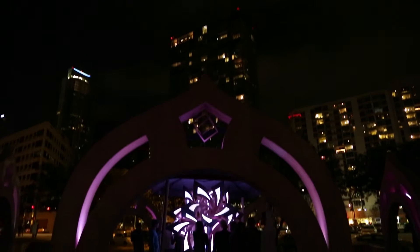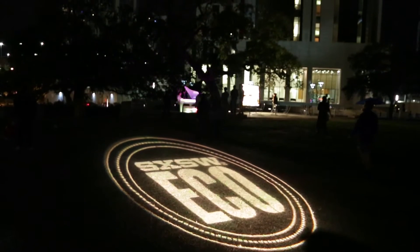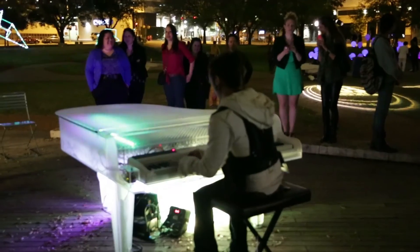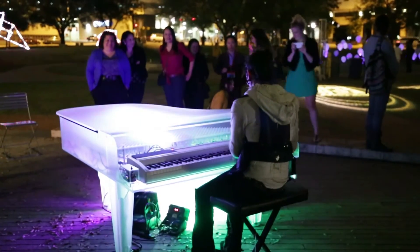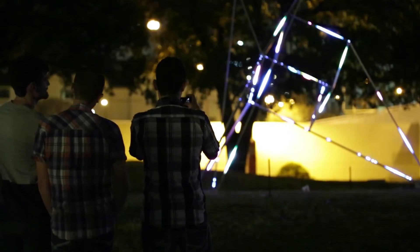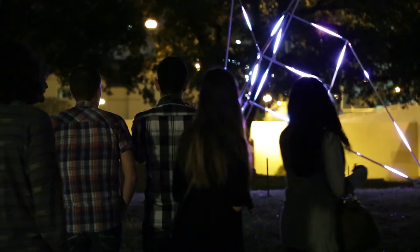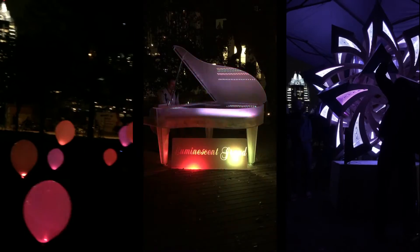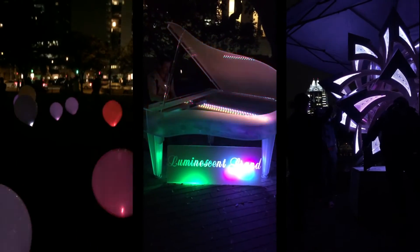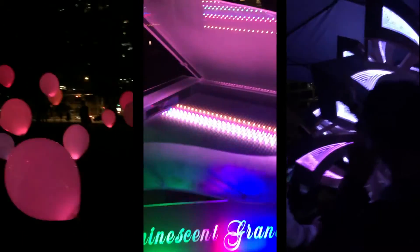These artists are coming in from literally all over the world to activate here. It's through people that we know making introductions and people sending in submissions to us. So it's through a curatorial process that we take into account the size and scope of what the pieces are and how they play together. It's all been very purposely put together so that each piece will work in unison with the rest of it.